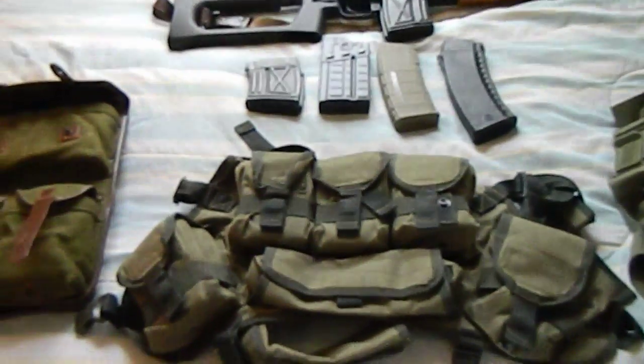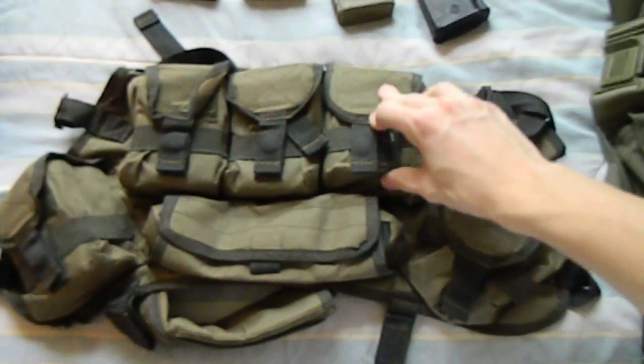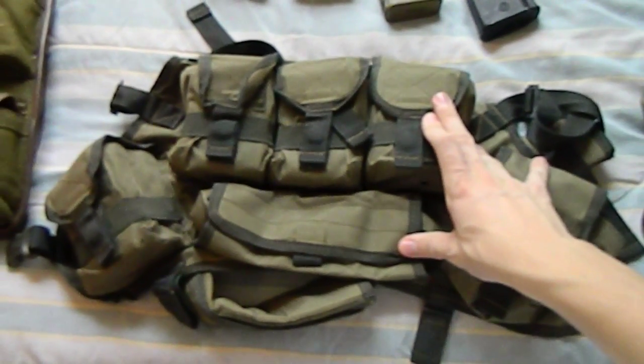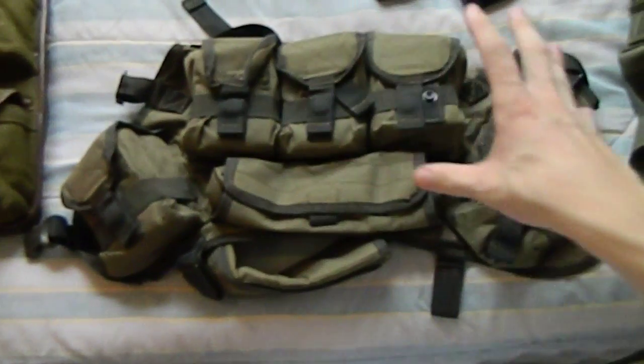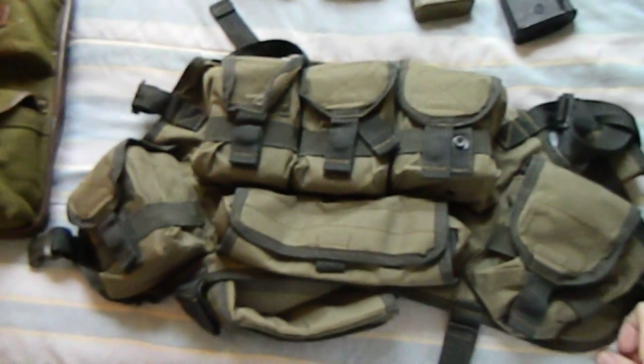Hello YouTubers, Wild Gunner here doing a video review of the Russian-made Chameleon Snipers Chest Rig, which is a commando-style chest rig intended for use with the SVD Dragunov.